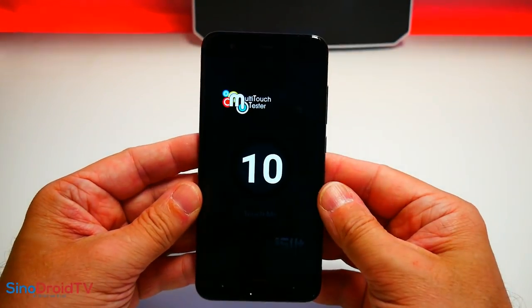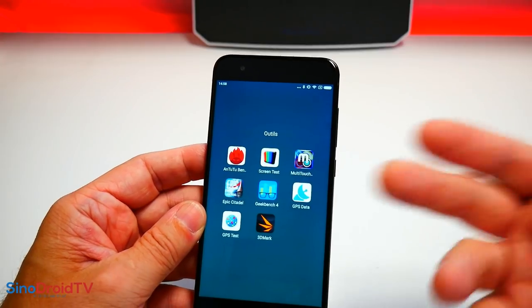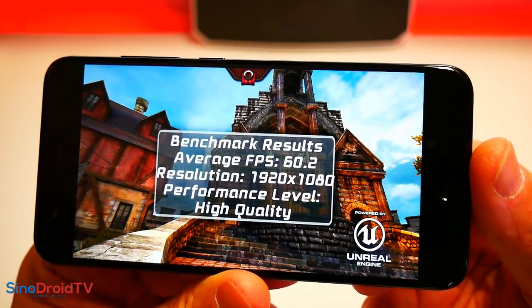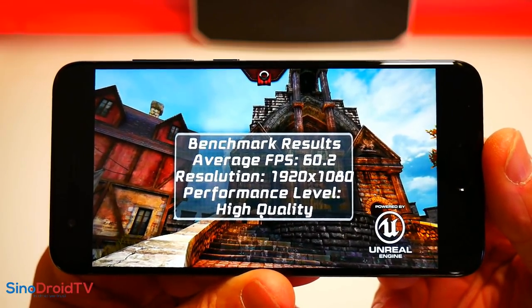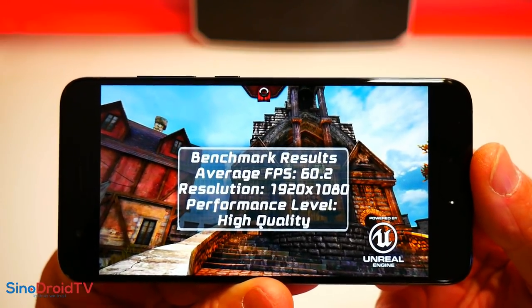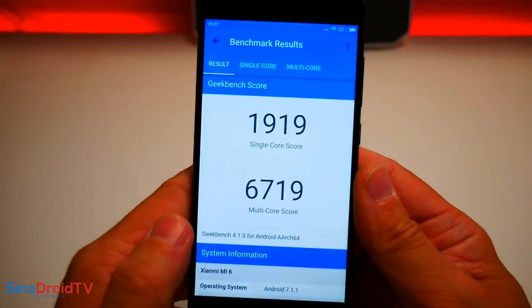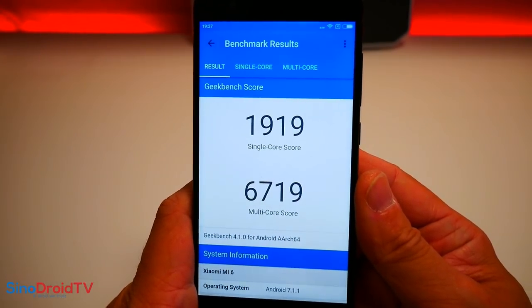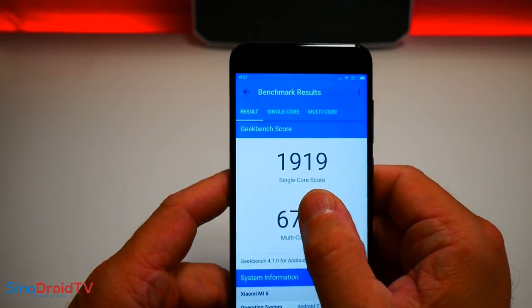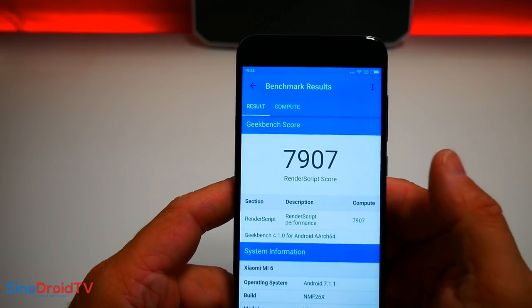Le multi-touch : 10 points, rien à dire. Epic Citadel : on est à 60,2 frames par seconde avec une résolution Full HD. L'Adreno 540 de chez Qualcomm fait des merveilles pour tout ce qui est vidéo. Sur Geekbench version 4 : single core de près de 2000, et en multi-core il explose tout puisqu'il est à 6700. Pour le côté graphique, un score très très haut à 7900 points — juste dans la sphère des plus hauts résultats des smartphones actuels.